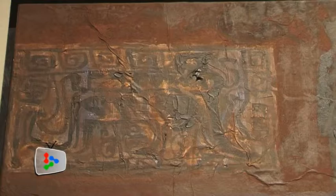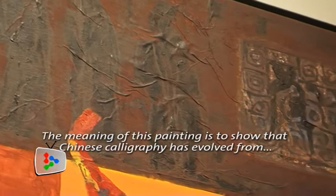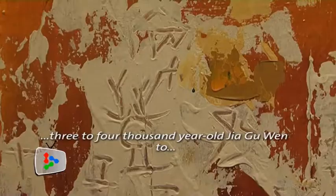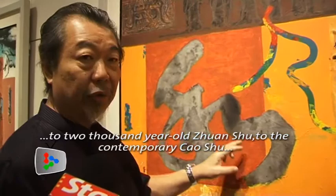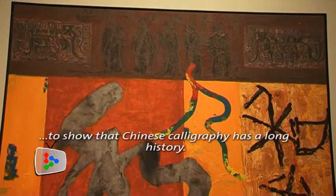Fu Yong Kong also creates the effect of calligraphy carvings used during ancient times, juxtaposing them against other scripts in his paintings. This poem was written across a span from 3,000 to 4,000 years ago to 2,000 years ago, referencing the ancient times to show that Chinese art has a very long history. The whole of Chinese art and culture is presented in this painting.